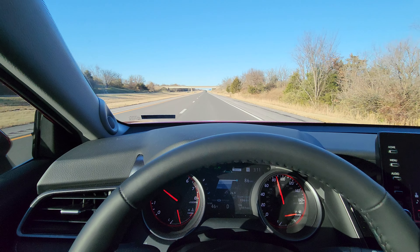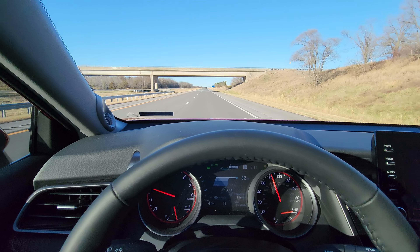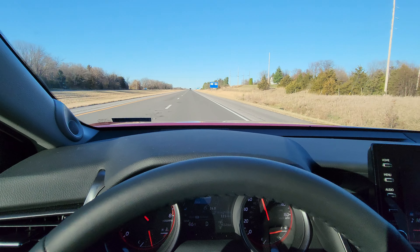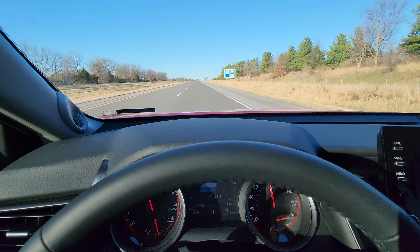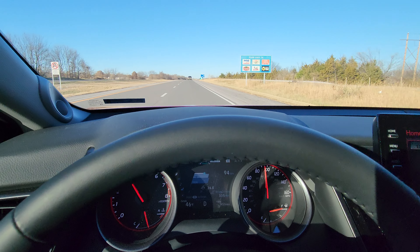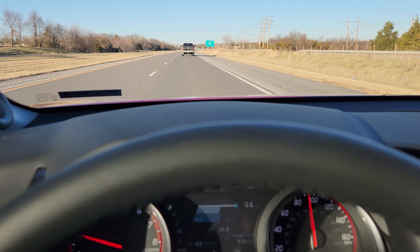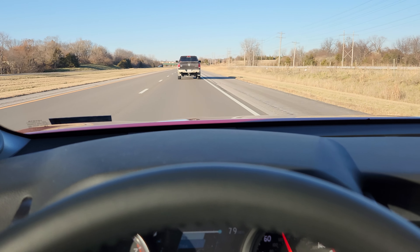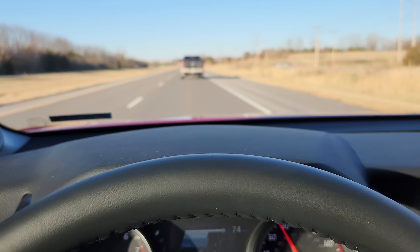I've got it to 86 miles an hour right now. I do hear some wind noise because it is pretty windy here in Illinois today, but for the most part on a regular day it's a pretty quiet ride. I'm coming up on this car and it should be slowing me down automatically — which it is. It's keeping me about 20 feet back, automatically reducing my speed without me having to put the brakes on.